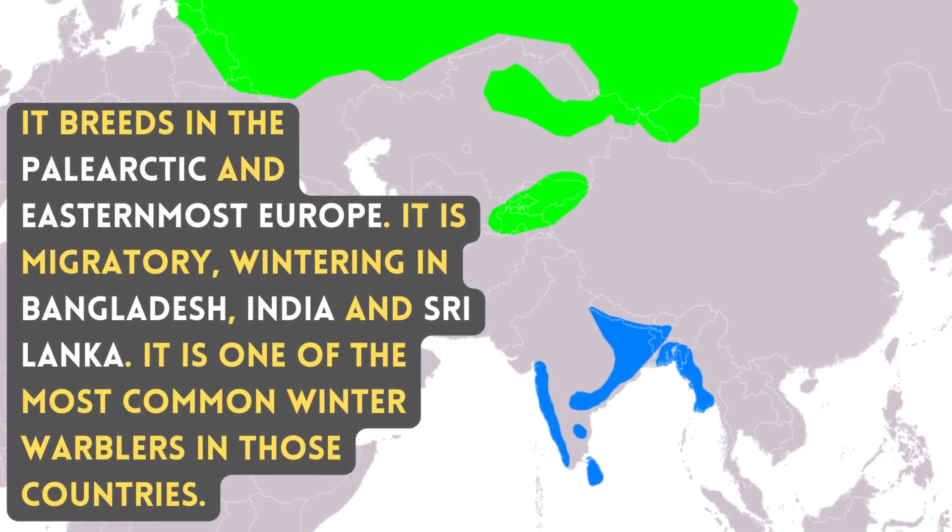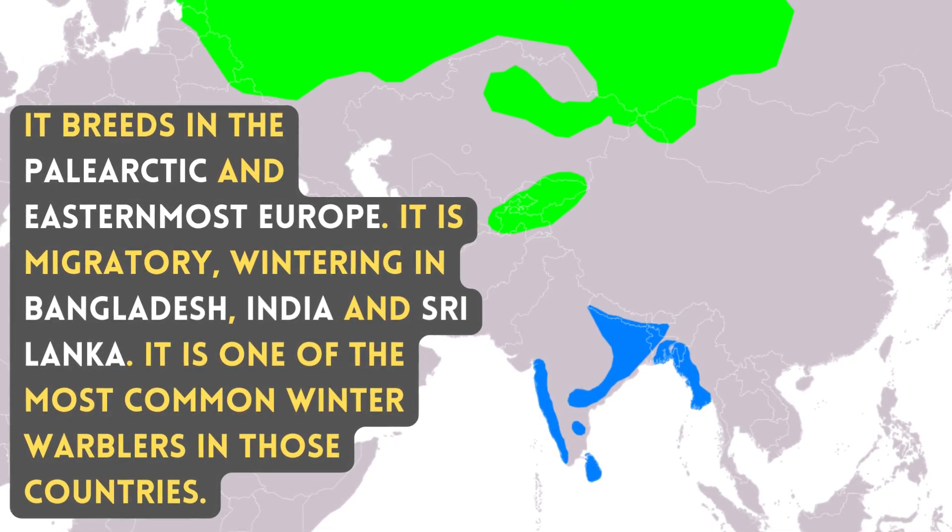wintering in Bangladesh, India, and Sri Lanka. It is one of the most common winter warblers in those countries.